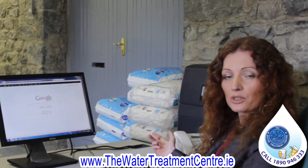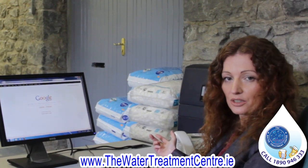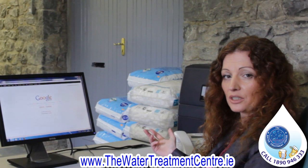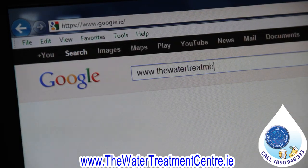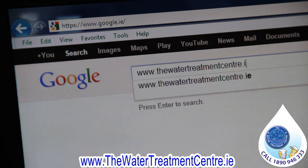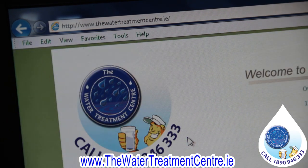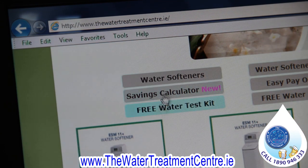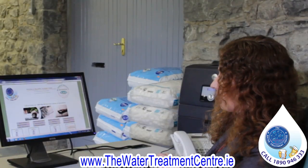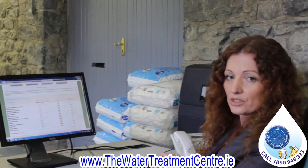We're going to click onto our website, which is www.thewatertreatmentcentre.ie. I'm just going to type that into Google. You can see we land here on the home page, and the next thing we're going to do is simply click on the savings calculator tab. With just one click you'll see that it brings you to our savings calculator screen.